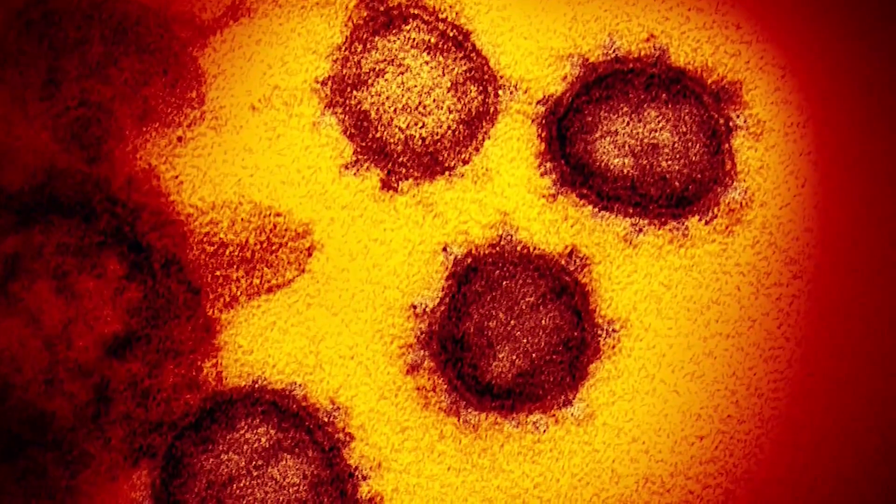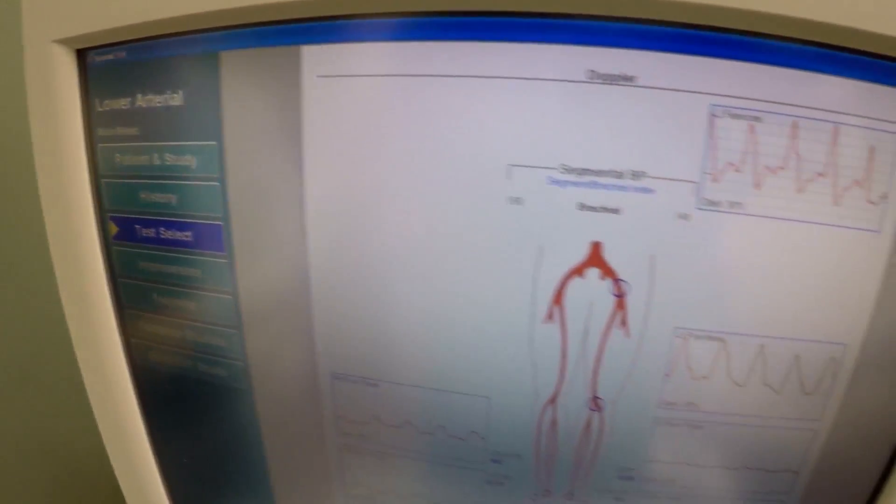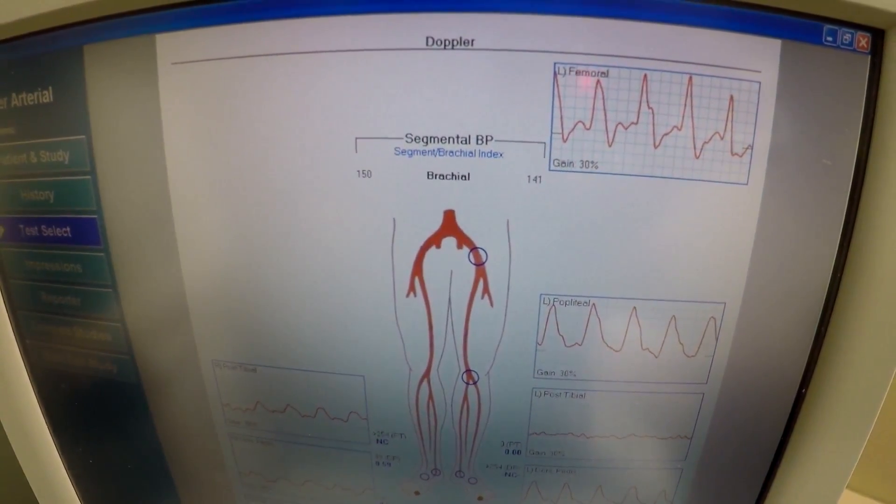According to a study published in Radiology, COVID-19 is associated with life-threatening blood clots in the legs. There's also some evidence that COVID is a pro-inflammatory state, and as such, these people are more likely to form blood clots. If they have a narrowing or blockage in their legs, they might clot off their leg arteries more easily if they actually have COVID.